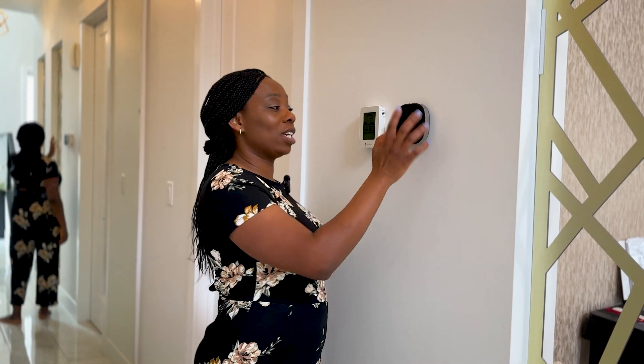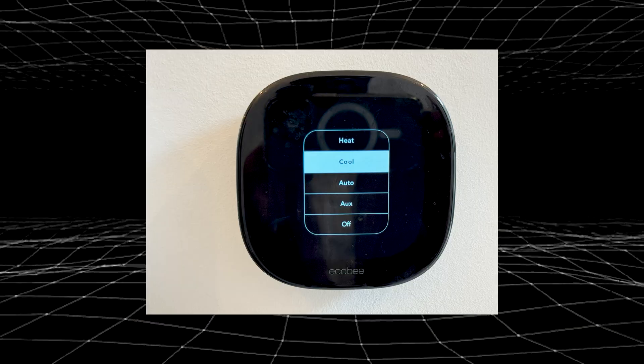Whatever temperature you want in your house can be controlled with the thermostat. We have heat, cool, auto, auxiliary, and off settings. We're currently in summer so it's set to cool. During winter it's set to heat. The auxiliary heat only comes on when it's too cold outside to extract enough heat to transfer — typically below minus 15 degrees Celsius. Over the past year, we only needed auxiliary heat for two weeks during a cold snap when temperatures dropped below minus 40. Once it warmed back up to around minus 15, the heat pump resumed normal operation.